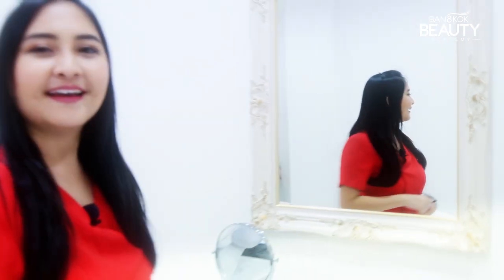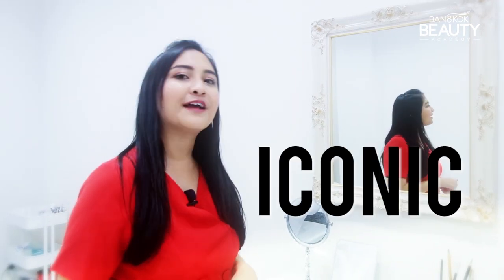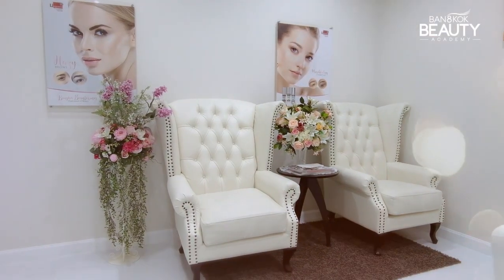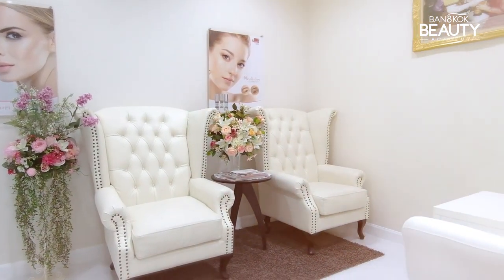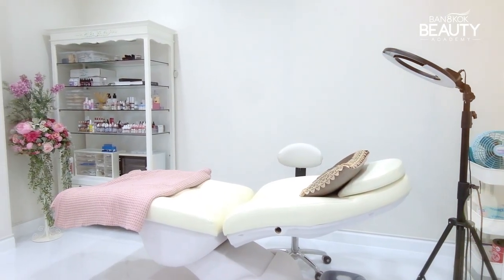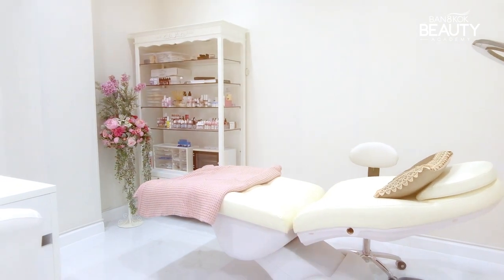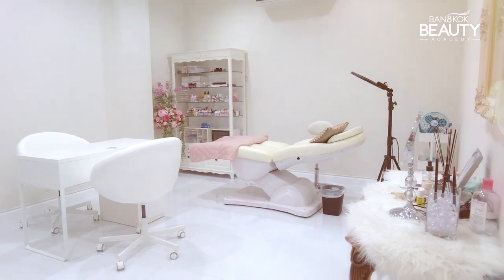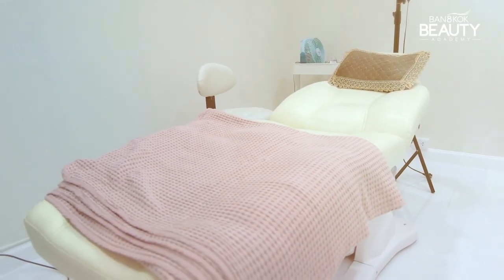This is the Iconic Room, provided for VIP clients of Master Oneia. We offer services including hazy eyebrows, feng shui eyebrows that enhance beauty and luck, microblading eyebrows, lip shading, and eyeliner. You can choose the type of service you'd like with Master Oneia.